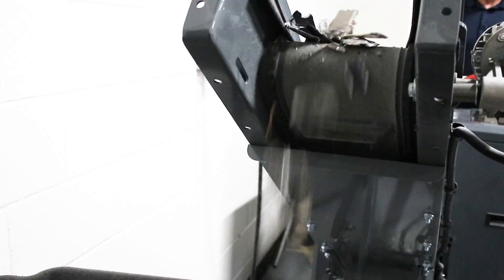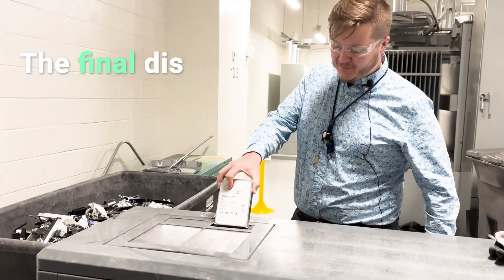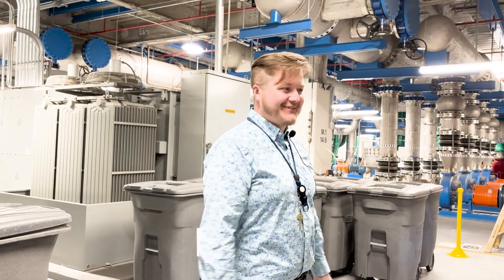It's been neat to see this system that I've worked on for years daily reduced to scrap metal. A little sad to see it go, but it's in good hands.